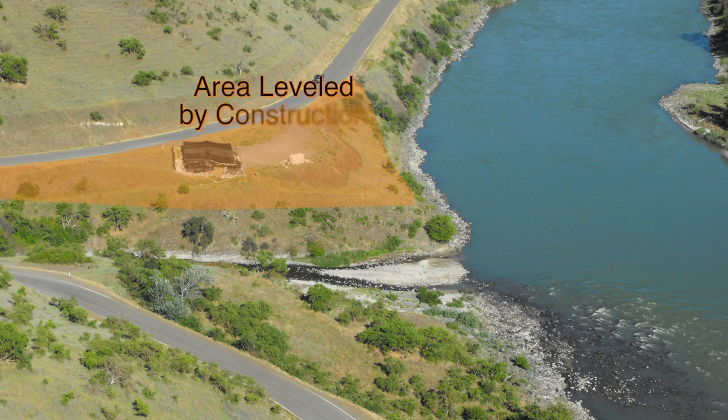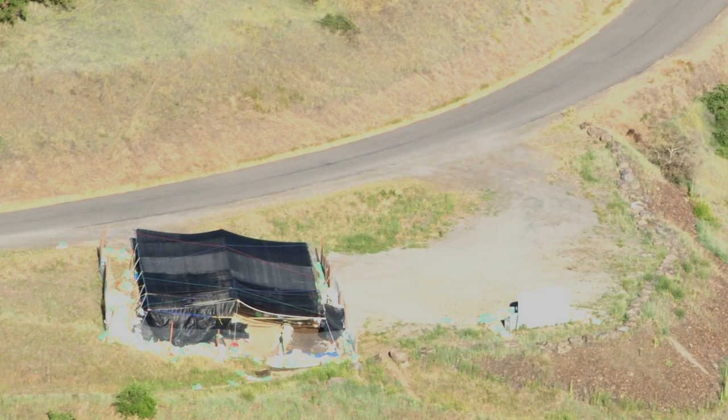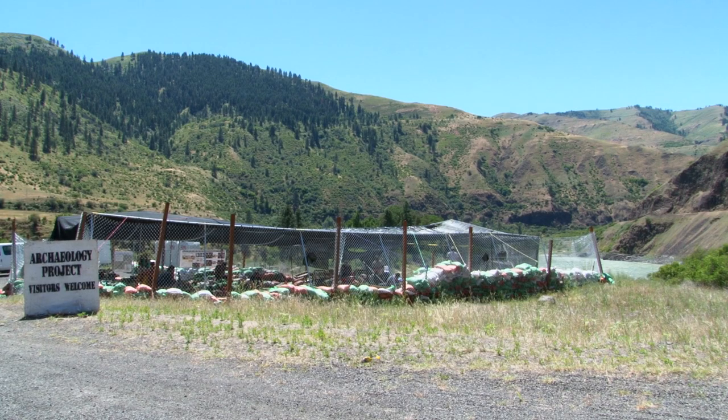In the 1930s, the WPA had a construction project where they cut away a large section of the terrace that contains the Cooper's Ferry site. So from about 7,000 years up to roughly 2,000 years, that part of the record is gone. As we see the Cooper's Ferry site today, it's sitting on the 1930s surface that was created during the road construction.